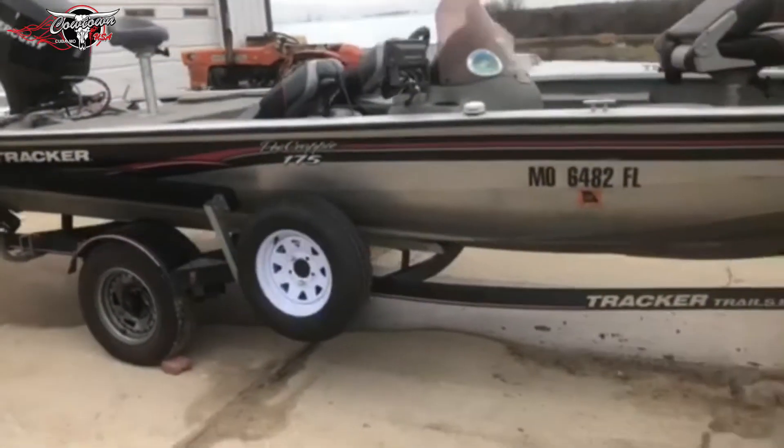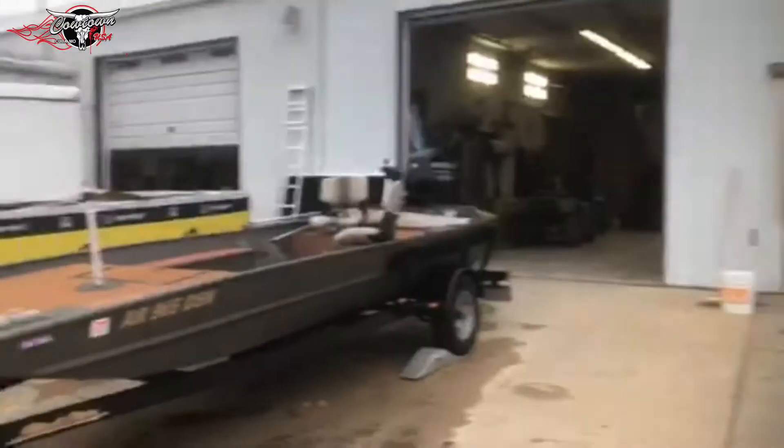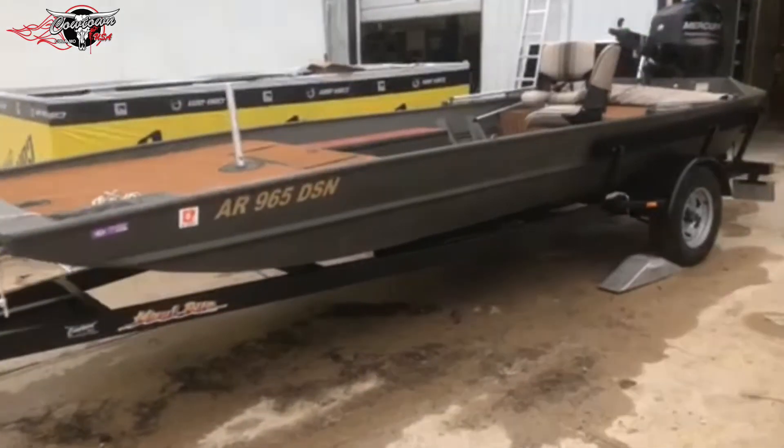This is going to be up for sale — hopefully on the website in the next couple of days. Very clean boat, nice setup. This customer Johnny came all the way from up around the Springfield area and came down and found this boat.